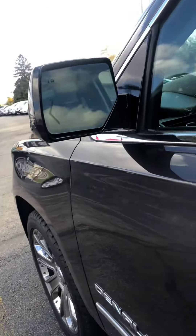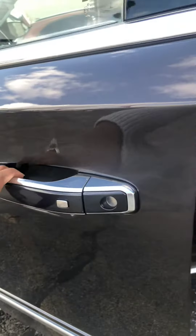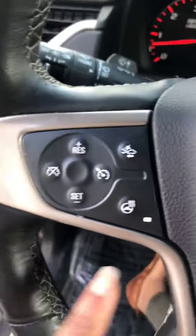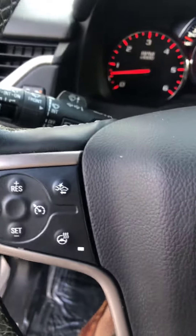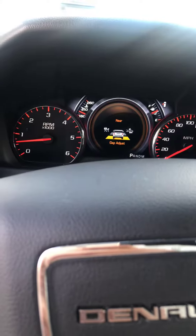This vehicle does come with a blind spot alert — I know you had a question about all the different safety features. It is going to come with passive entry as well as adaptive remote start. This vehicle is also going to come with your adaptive cruise control, as you can see right here, and your forward collision alert, as you can see there.